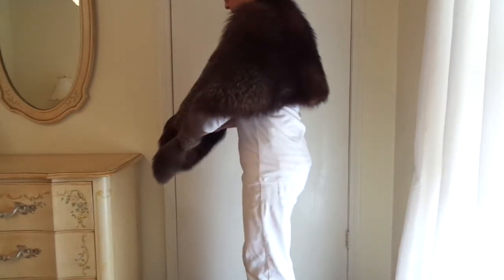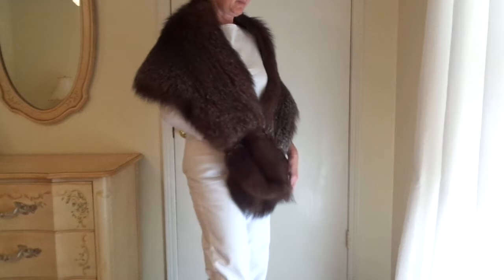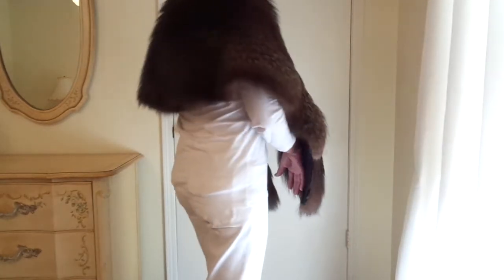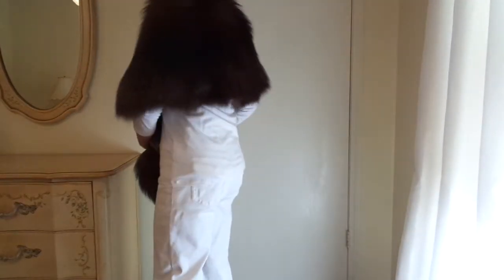If you're wondering about the proportion in terms of how this would look on you, I am 5'4", 120 pounds, and a 34B bust. It measures approximately 6 inches long in length.